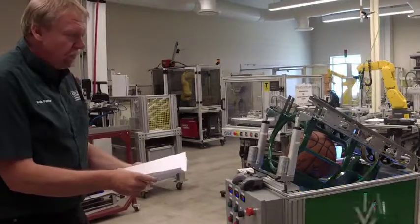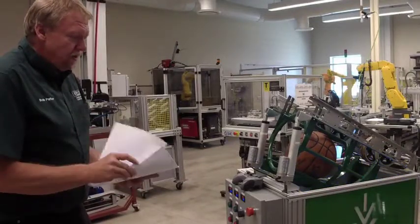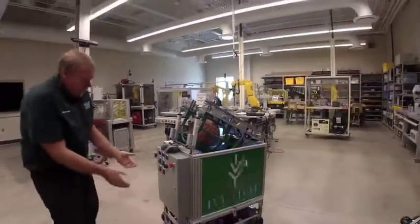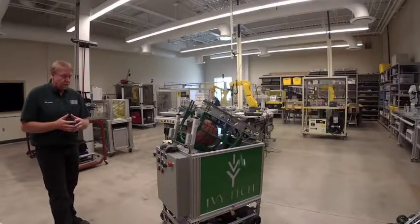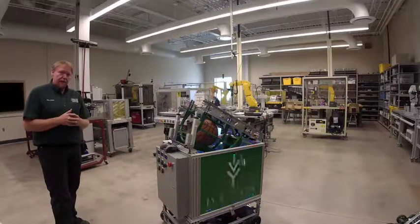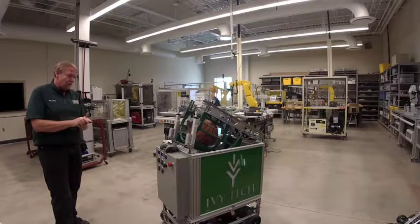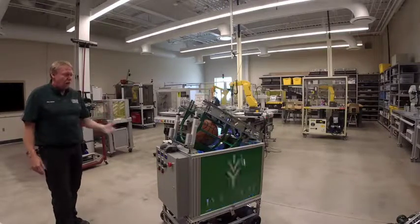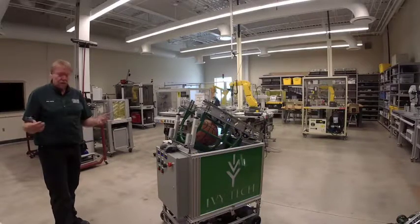Again, this is all student-built, student-driven, and a lot of collaboration went into this with our engineering programs. The engineering program actually designed and built the drivable base for this one, and we used this at our basketball games in a free throw shooting contest. We'd have our machine down on one end and a contestant from the audience on the other end — the idea was who could make the most free throws in 30 seconds.